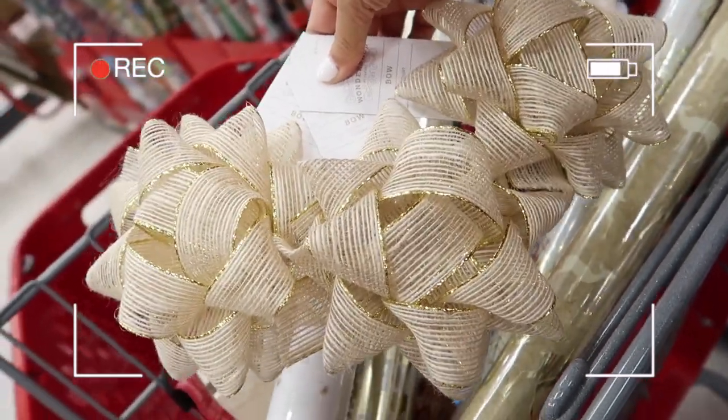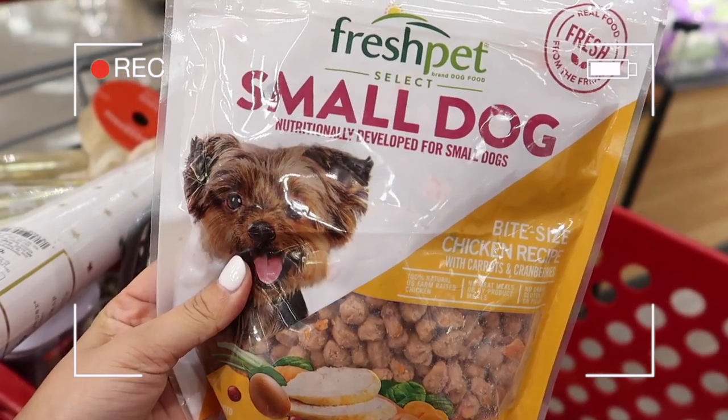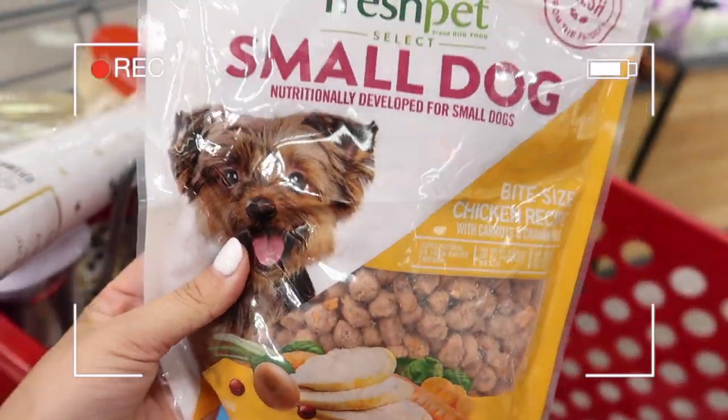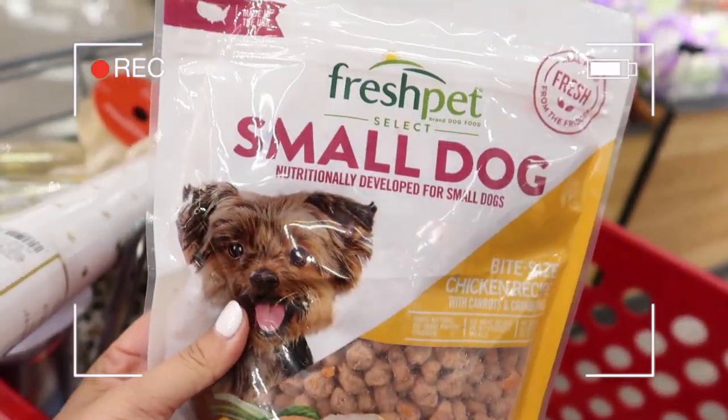I'm going to grab a few of these bows because they look really good with all of the wrapping paper I picked. If you've got an older dog, a picky dog, or in my case a dog with no teeth who needs soft food — this is what I get for Petunia. I'm going to stock up while we're here because they had the exact one she likes.